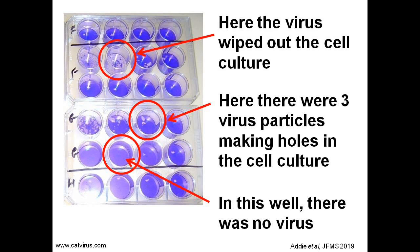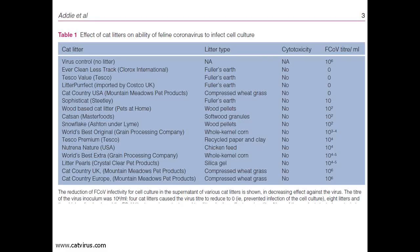In this well, the cell culture layer was wiped out by the virus. In this manner, we were able to quantify the virus which had not been inactivated by the cat litter. This technique is called titrating the virus. Some cat litters prevented infection of the cell culture; therefore, there was no need to develop a cat litter with antivirus activity — they already existed. We tested 15 cat litters using this cell culture technique, and the results of our study were presented in Table 1 of our paper.